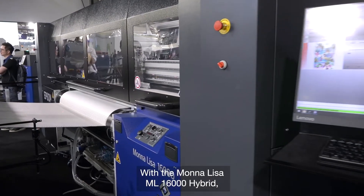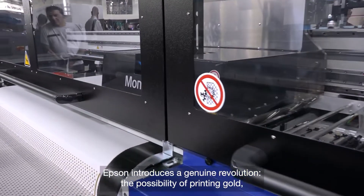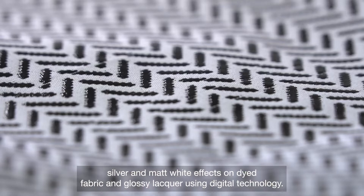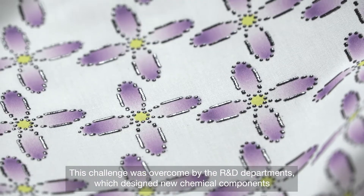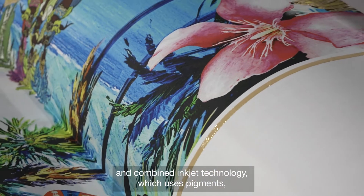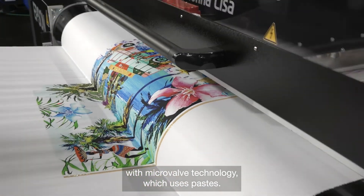With the Mona Lisa ML16000 hybrid, Epson introduces a genuine revolution: the possibility of printing gold, silver, and matte white effects on dyed fabric, and glossy lacquer using digital technology. This challenge was overcome by the R&D departments, which designed new chemical components and combined inkjet technology, which uses pigments, with microvalve technology, which uses pastes.